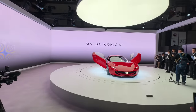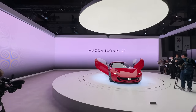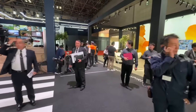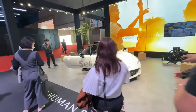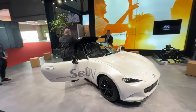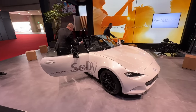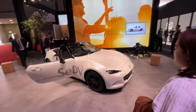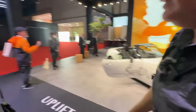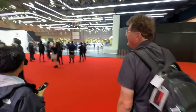Let us know in the comments below — what do you think? Is this something Mazda should be building? Mazda is not exactly at the forefront of electrification, but this is a cool way to bring electrification into the lineup with a twin-rotor rotary. It's hard to beat that. Let's keep going — there are a lot more cars here and a lot more people at the show.